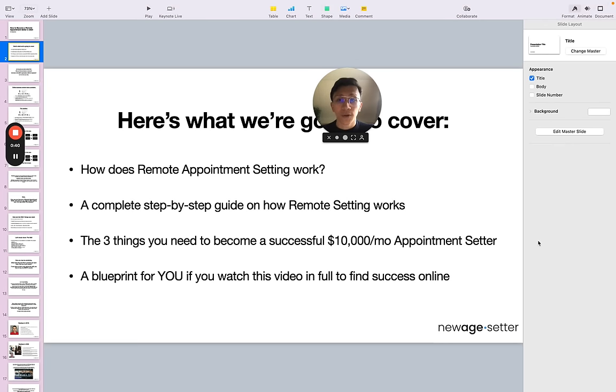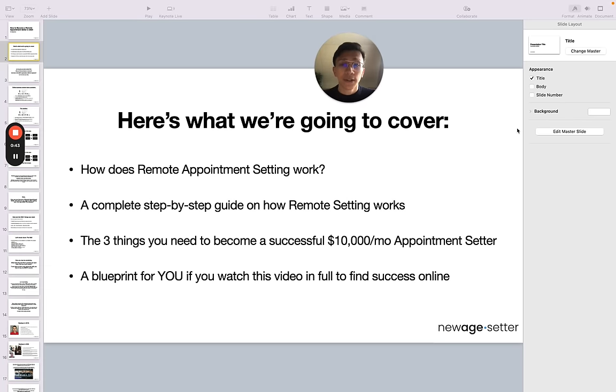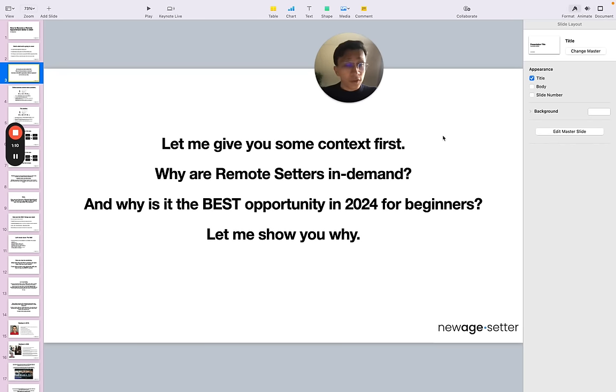So what we're going to be covering first is how does remote appointment setting actually work. After that, I'm going to provide you with a complete step-by-step guide on how you can learn the skill of remote setting and how it exactly works. Then I'll cover the three things you need to become a successful 10K per month remote appointment setter, and lastly a blueprint to find success online. So why are remote setters in demand, and why is it the best opportunity in 2024 for beginners? Let me show you why.